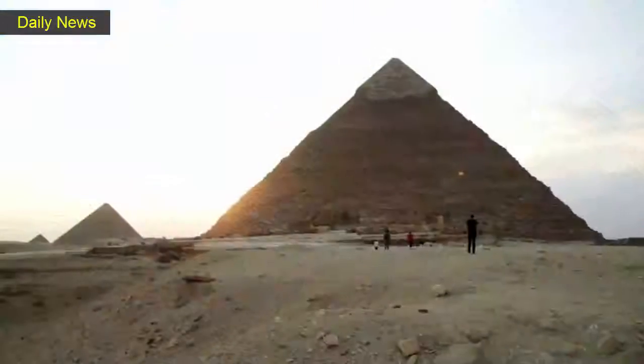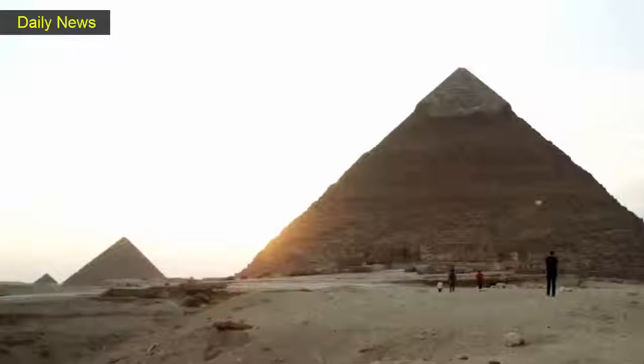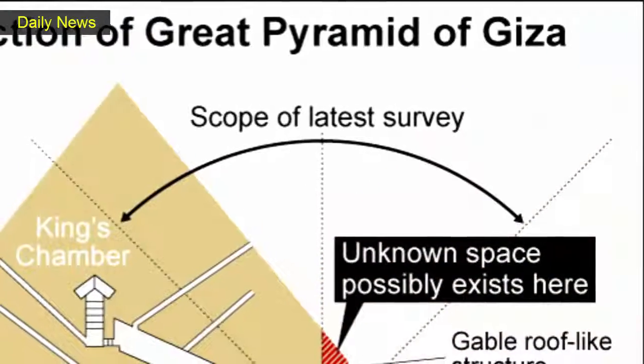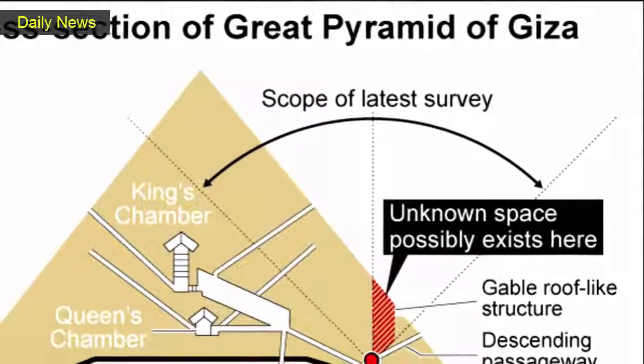The scientists work with ScanPyramids, a mission under the French Heritage, Innovation and Preservation Institute, the Faculty of Engineering of Cairo, and the Egyptian Ministry of Antiquities.